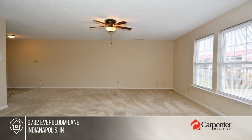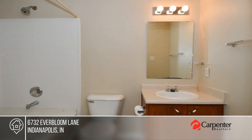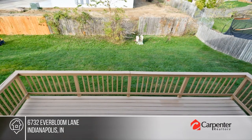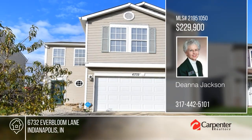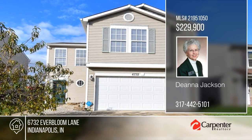You won't want to miss this two-story home. It offers tons of updates including new carpet, fresh paint, and more. The kitchen includes a dishwasher, electric stove and oven, side-by-side refrigerator, and more. There are three bedrooms and three baths. Enjoy the outdoors with a fenced backyard and a large wood deck. See how you can unwind in your new home by calling Deanna Jackson today.